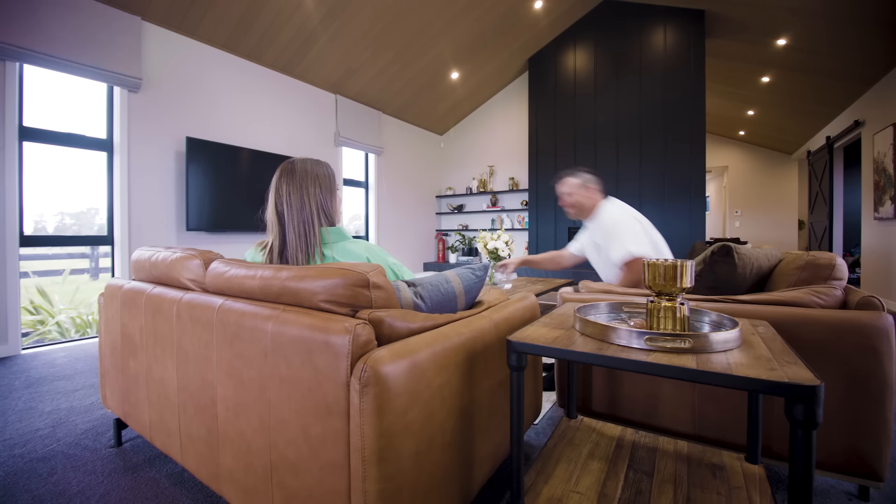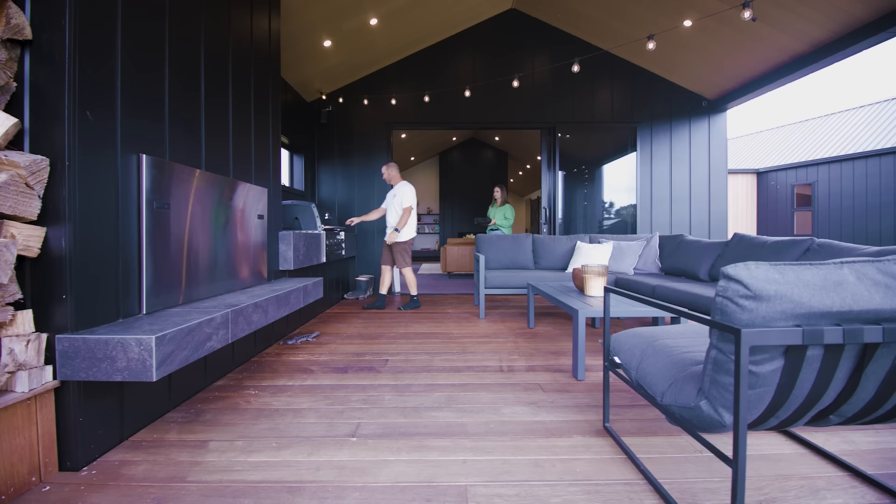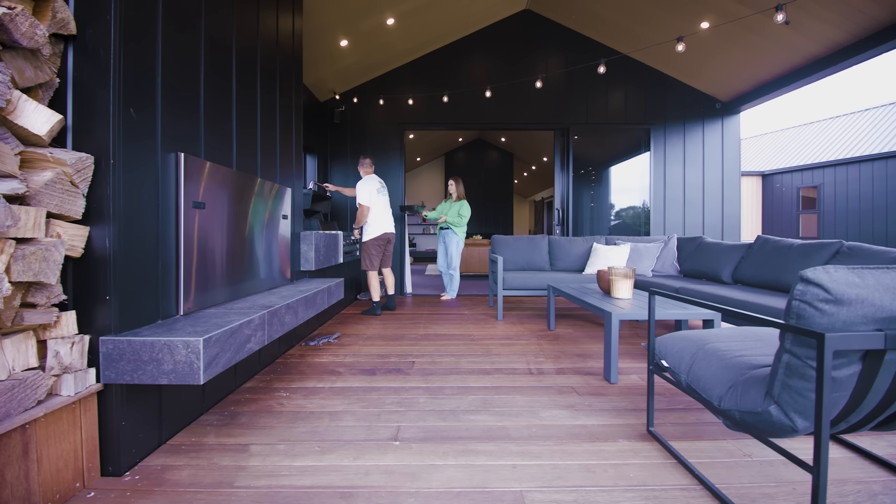The best seat in the house would have to be in our outdoor portico area. I'm looking forward to having a barbecue, sitting in front of the fire, having a beer.